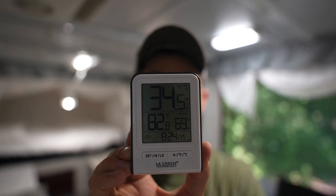It's 83 degrees Fahrenheit in here, with — I didn't plan this — but a 69% indoor humidity. Just a minute ago it was at 72. So it's pretty hot, pretty steamy inside the pop-up.